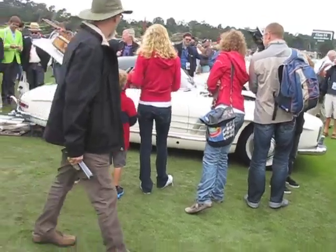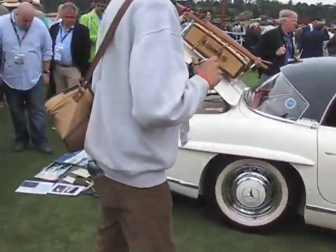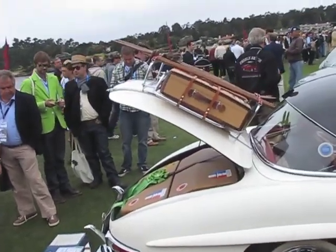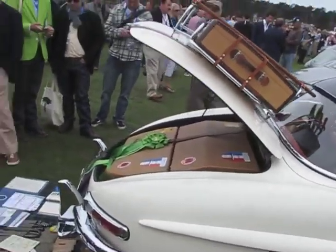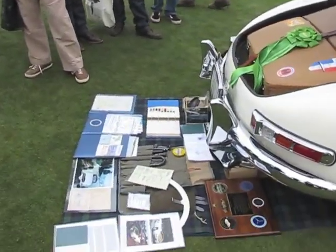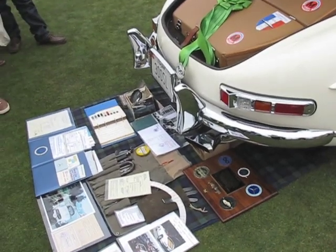Here's the 300 SL Roadster — same car as the Gullwing. But this one's got some skis and stuff on the back, and the fitted luggage. And a very nice display of period literature and so forth.